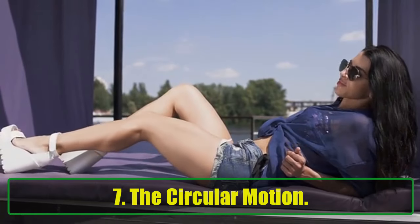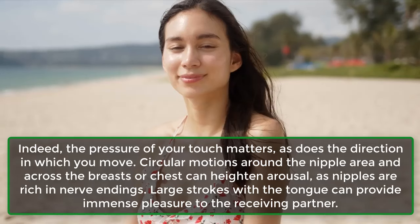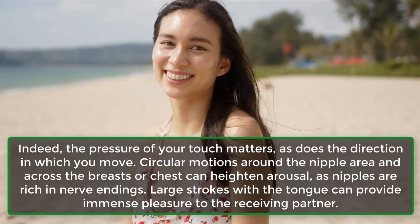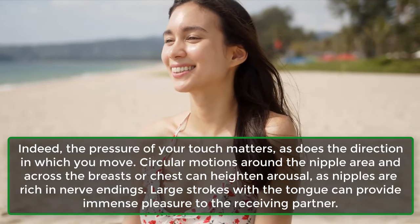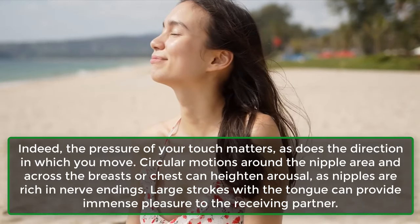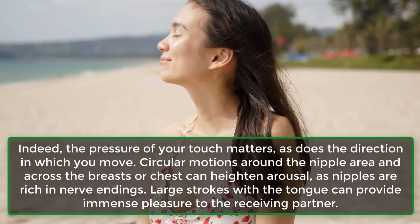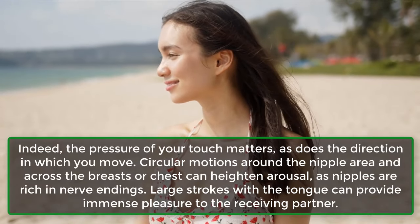Step 5: The Circular Motion. The pressure of your touch matters, as does the direction in which you move. Circular motions around the nipple area and across the breasts or chest can heighten arousal, as nipples are rich in nerve endings. Large strokes with the tongue can provide immense pleasure to the receiving partner.